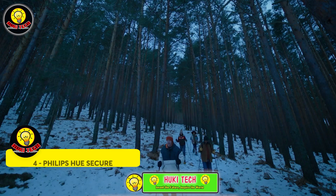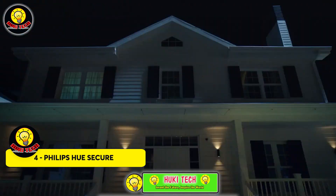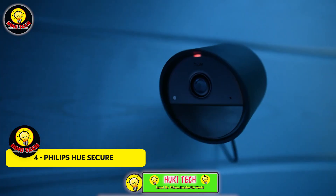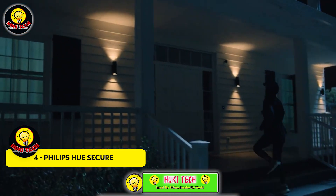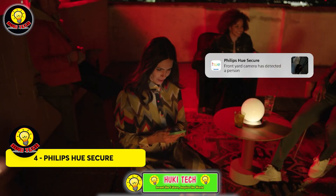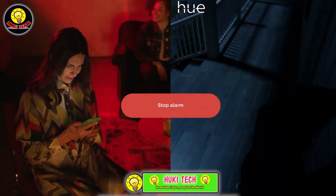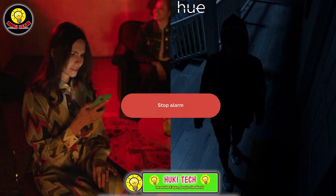Dive into the world of smart home security with the Philips U Secure System. This comprehensive solution encompasses cameras, window and door sensors, a two-way communication system, and an alarm system. Each component boasts unique features.